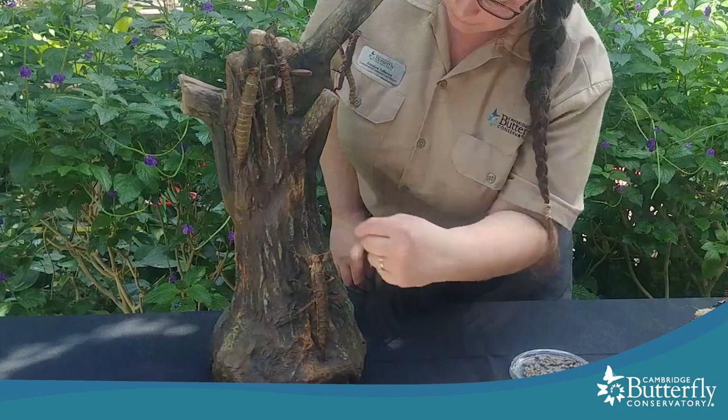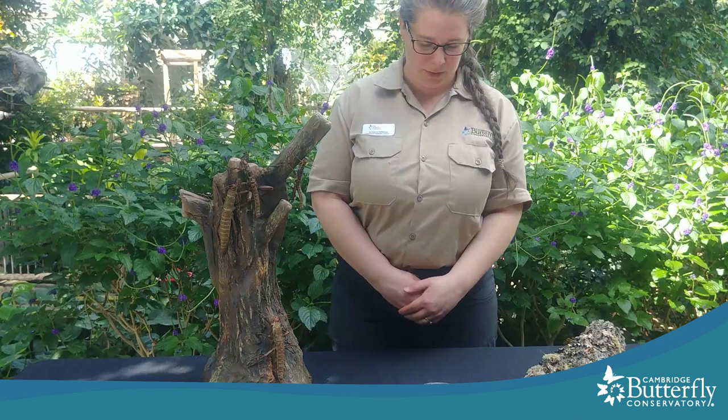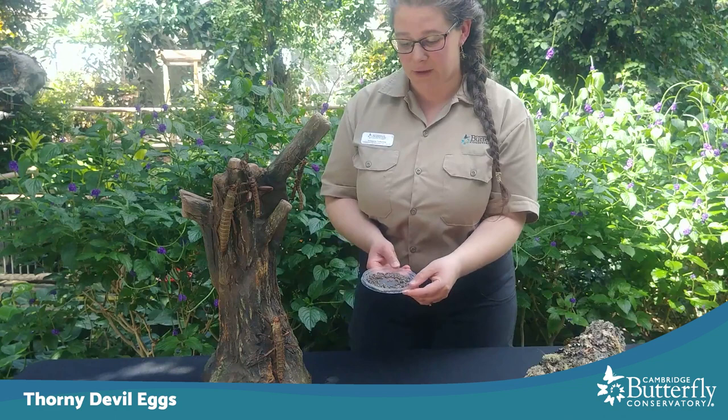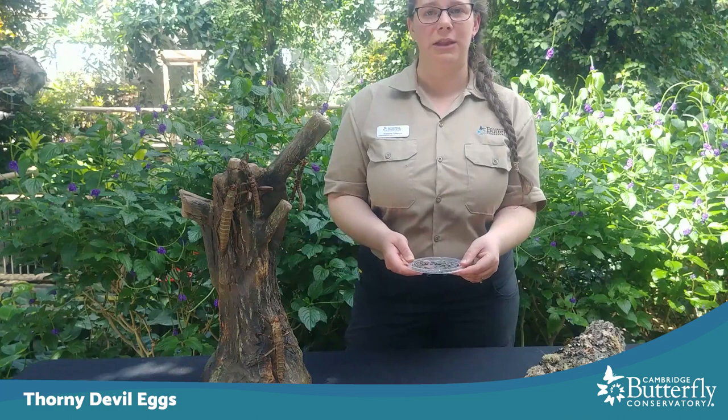You can tell a female thorny devil from a male because she has a long pointy end on her body. Sometimes people think it's a stinger but it's not — that's just what she uses to lay her eggs with. Here are probably over 50 thorny devil eggs. A single female can lay over 200, and they look a lot like seeds, which is a good description because she just lets them fall to the ground. They mix in with the fallen leaves and leaf litter in the forest, and then they hatch four to eight months later.